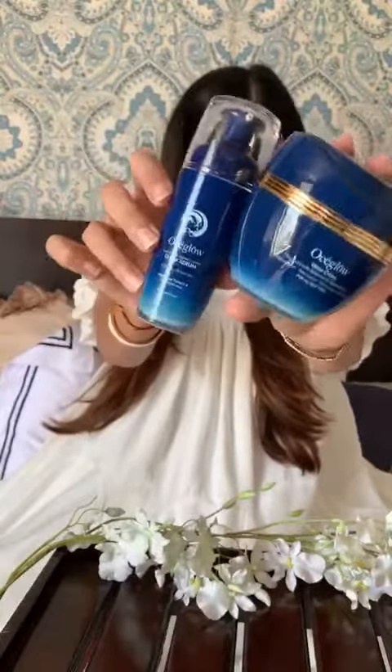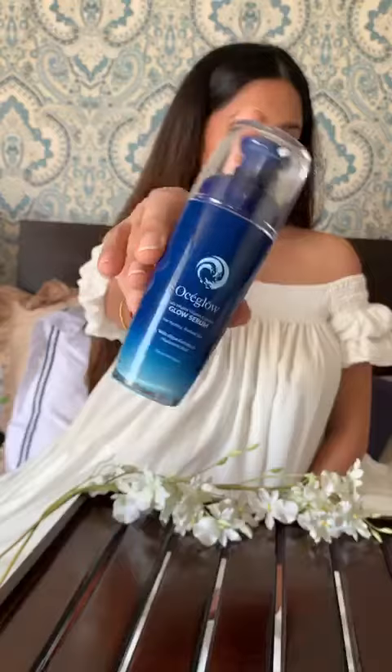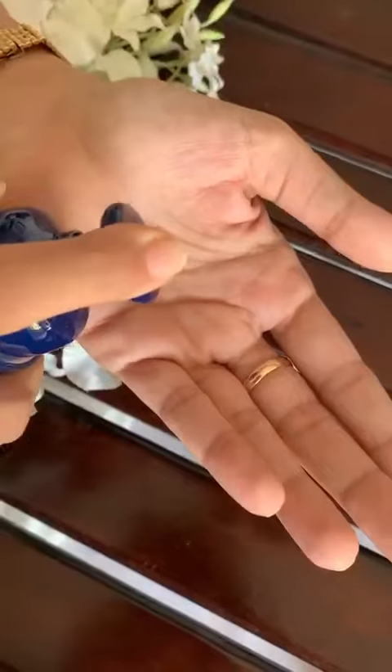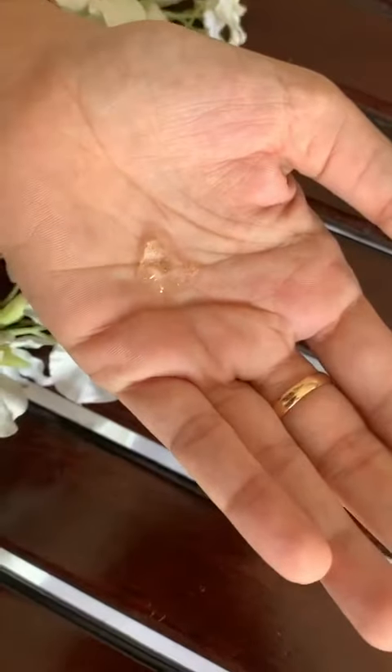Okay, let's get started. So first we're going to use the Glow Serum. This serum is infused with algae, niacinamide, hyaluronic acid and there's even some gold in there which is excellent for blood circulation. All these ingredients come together to give you that beautiful poreless skin.